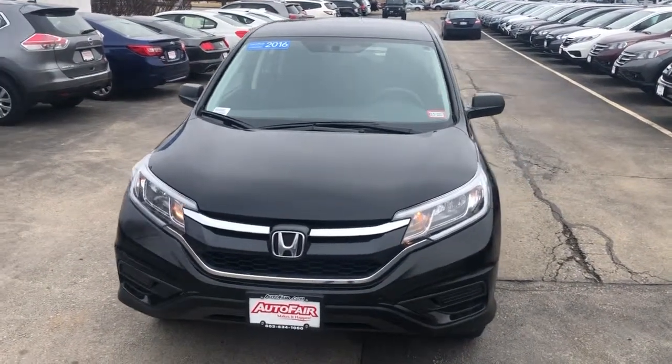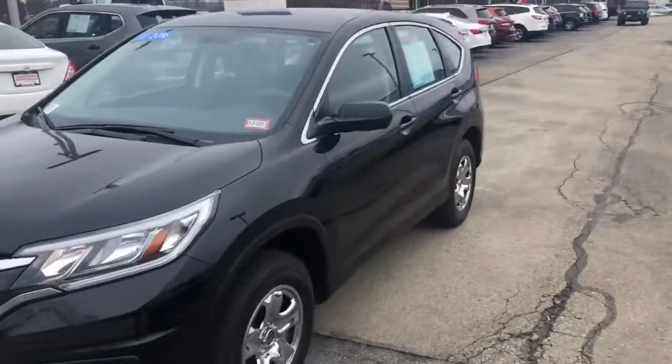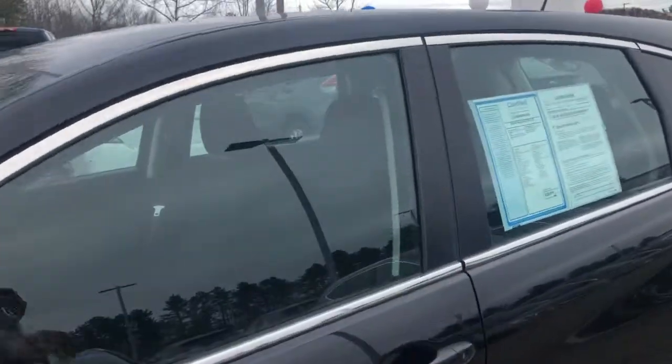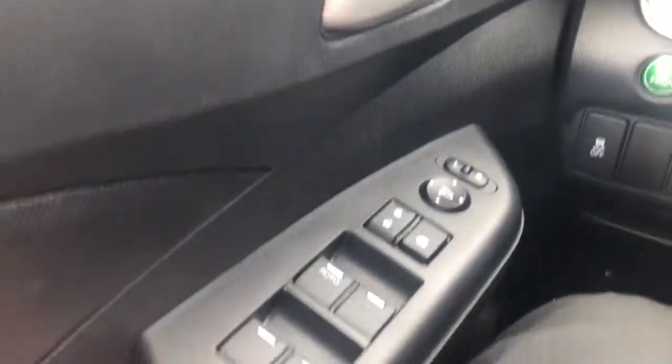Hi, my name is Al from AutoFay Honda. I have the CRV here in stock and I'm going to go over some features with you. This car has a Bluetooth system, backup camera, and I'll just take you inside — it has power windows.